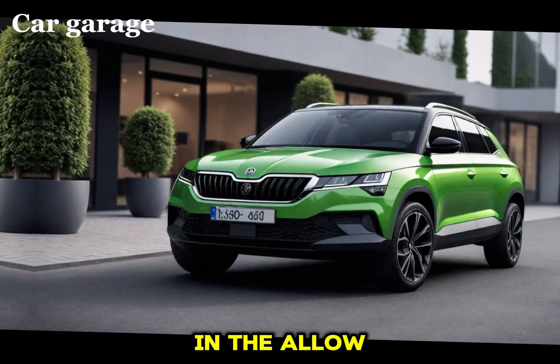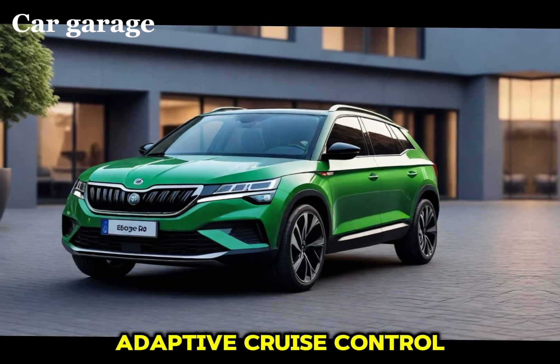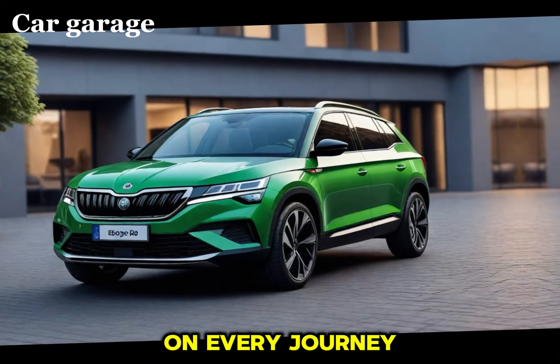Safety is paramount in the Elo, equipped with advanced driver assistance systems that offer peace of mind. From adaptive cruise control to lane-keeping assist, the Elo is designed to keep you safe on every journey.